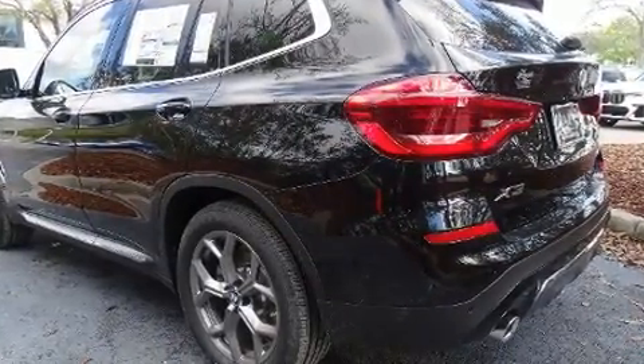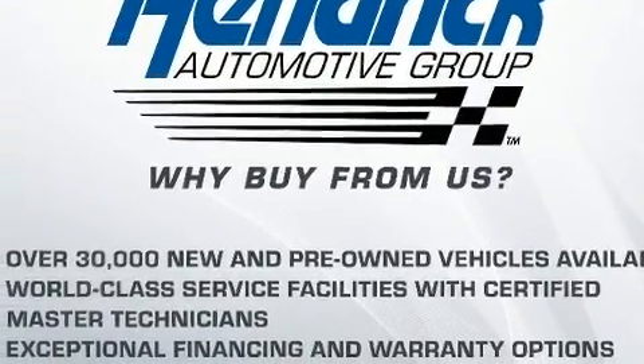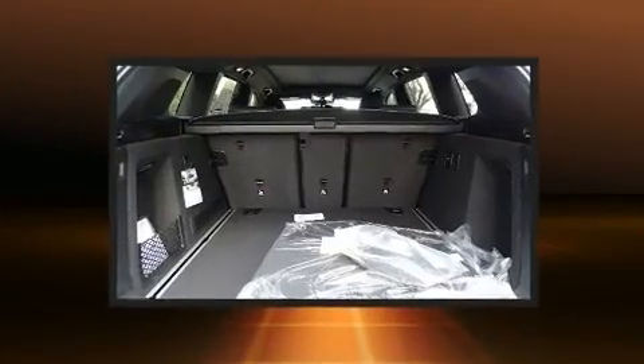BMW prioritized practicality, efficiency, and style by including a built-in garage door transmitter, a power seat, automatic dimming door mirrors, heated seats, front dual-zone air conditioning, and voice-activated navigation.